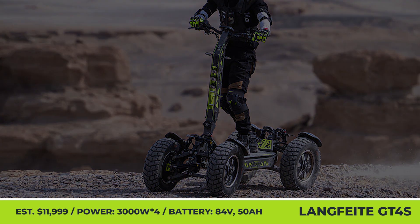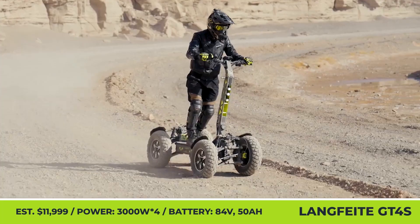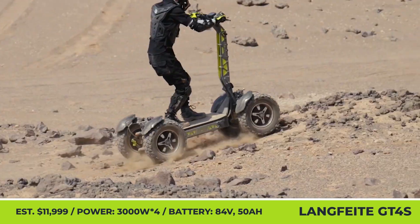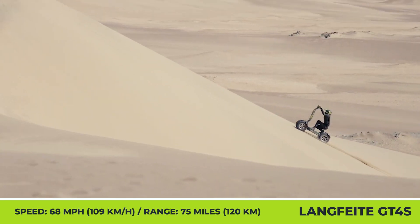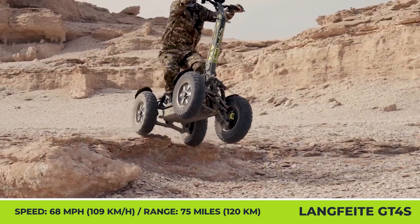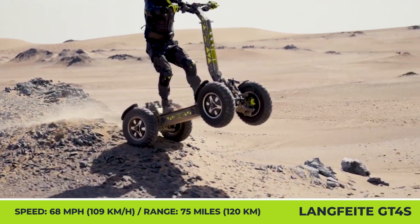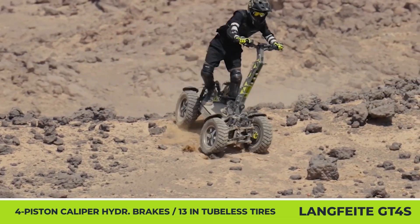Langfeet GT4S. The GT4S electric adventure scooter is equipped with high-quality components that make it a prime choice for a joyride at the nearest dirt trail or a powerful utility vehicle for overland trips, with a maximum load capacity of 660 pounds and a trailer feature for towing gear. Power comes from four hub motors that can transfer 14 kilowatts of peak output to the wheels with 13-inch ultrawide tubeless tires. That's enough to climb hills with 55-degree inclines and reach speeds nearing 68 mph. It's matched with a high-capacity 84-volt, 50-amp-hour battery pack offering a max range of 75 miles and four-piston hydraulic brakes.